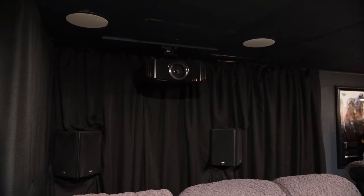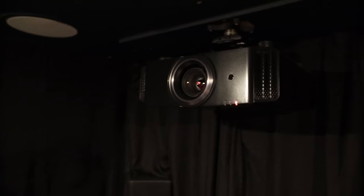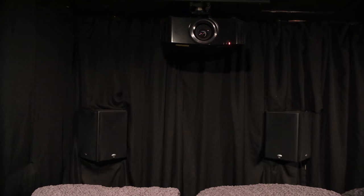The projector is a JVC 590R 4K e-shift projector. I've had that for about two years — it replaced an Epson. It's been professionally calibrated, beautiful picture, and I'm still blown away by it after two years. The back wall has cheap black curtains — about five dollars a panel at Walmart — just something to give a theater feel and darken the room a little bit.